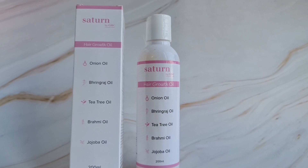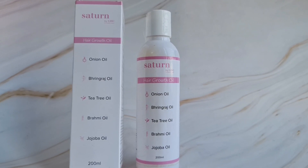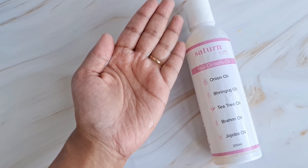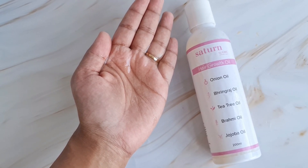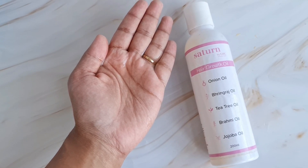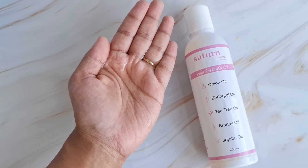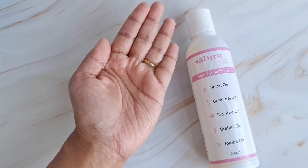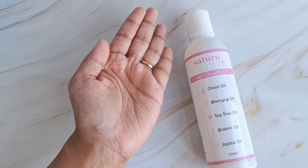Brahmi oil treats dry scalp, helps improve hair color, increases hair growth, and reduces hair fall. Jojoba oil moisturizes the scalp as it has high nourishing properties. This Satin by GHC hair oil has all natural ingredients and is also rich with essential vitamins and minerals, and it works great for promoting blood circulation in the scalp.